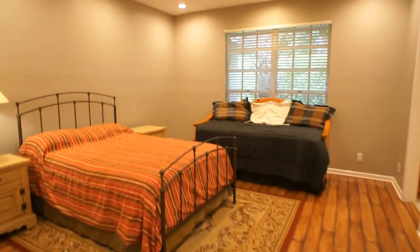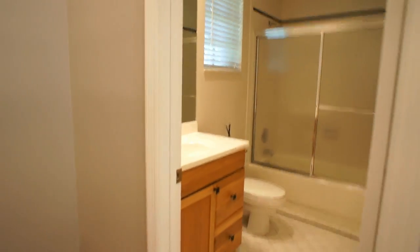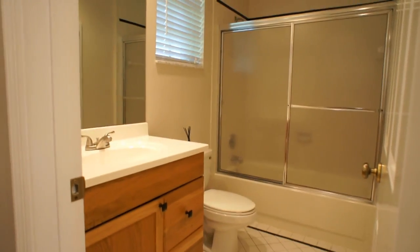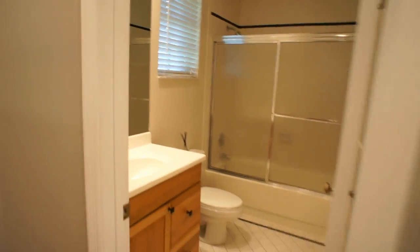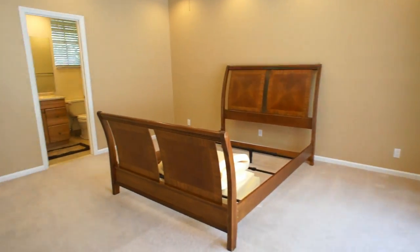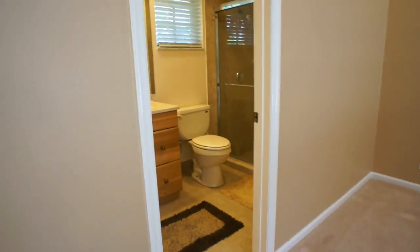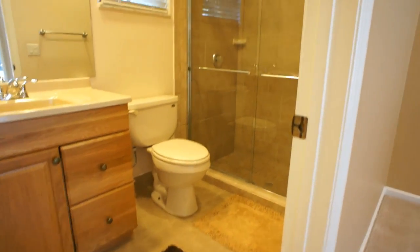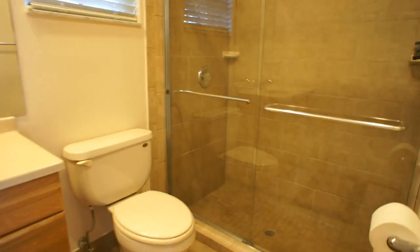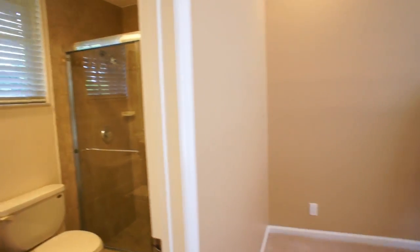This bedroom has wood laminate flooring and wood cabinetry. Being that it's a custom home, these are really nice sized bedrooms. There's an intercom and central vacuum. This next bedroom has a frameless shower enclosure with tile to the ceiling and a listello.